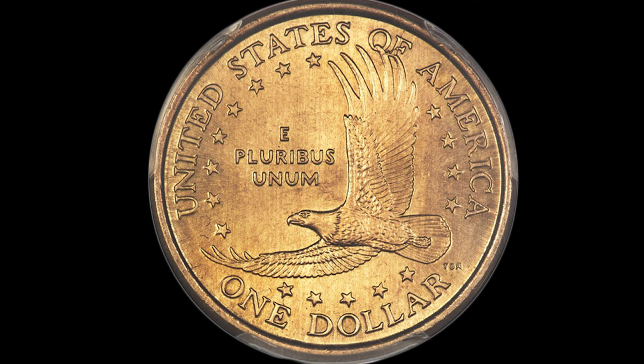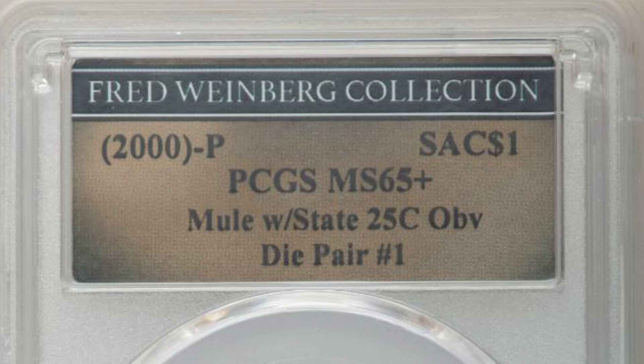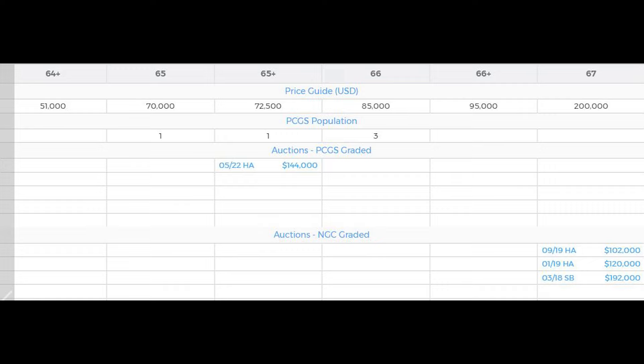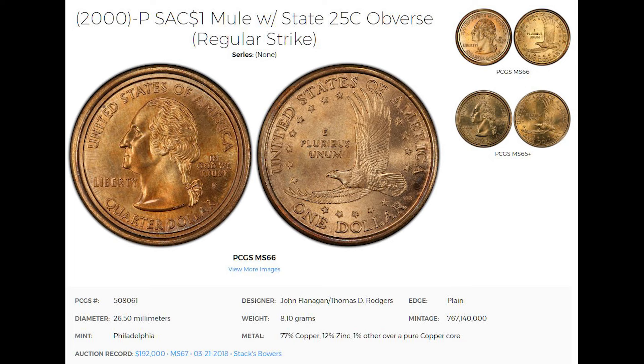This mule Sacagawea dollar graded Mint State 65-plus on a scale from 1 to 70 and sold at auction for $144,000, according to the PCGS website. There have been mule dollars that graded even higher — at Mint State 67 — and one of those sold a few years ago at Stack's Bowers auction for $192,000.